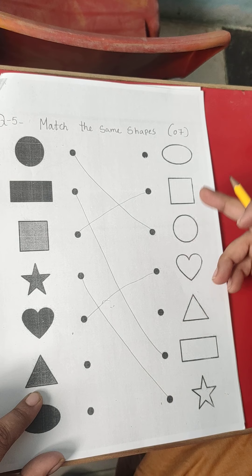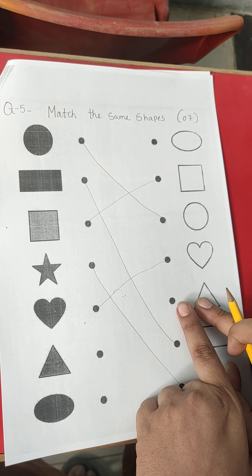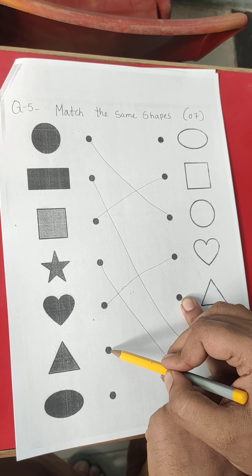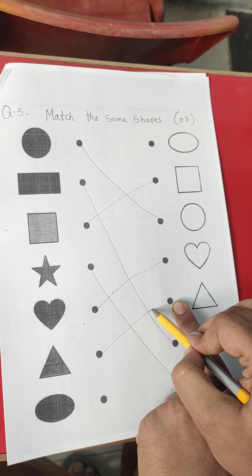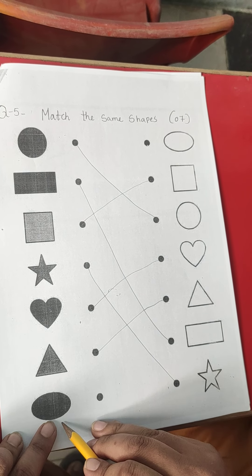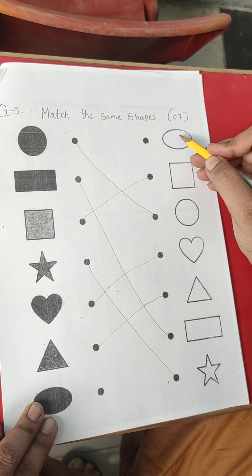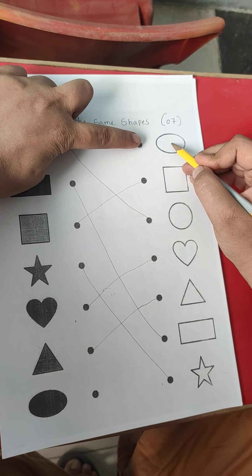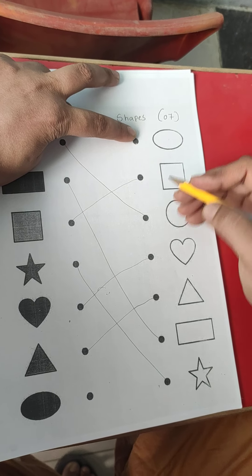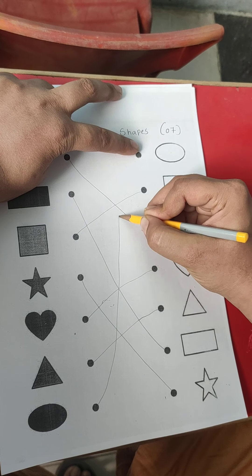This is triangle. Where is another triangle over here? It is at here. So we have to point first with our finger and match this triangle. This is oval shape. Where is oval shape over here? It is at here. So first of all, just put your finger on oval shape's point.